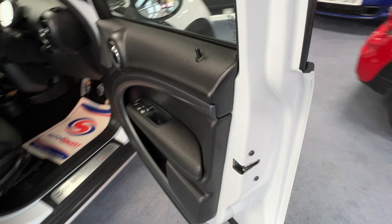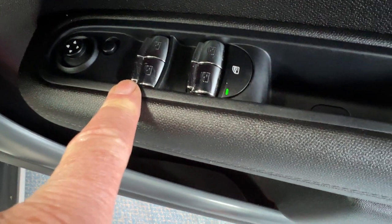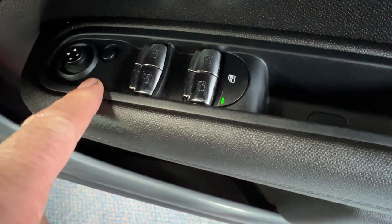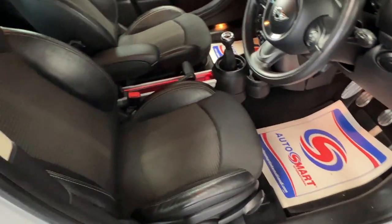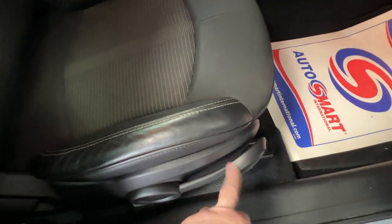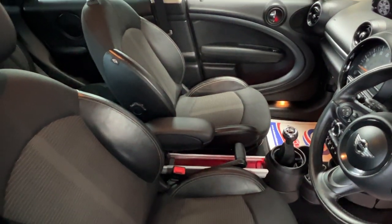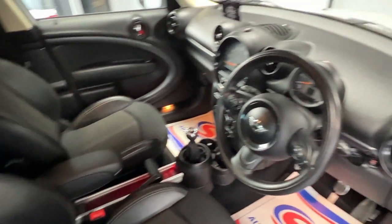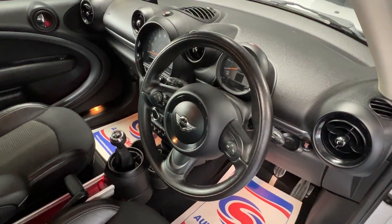Let's have a look on the inside. We'll pop the driver's door open and check out the door card. On the driver's armrest we've got a bank of switches for the front and rear electric windows, and a toggle switch for the electric door mirrors. Coming over to the interior, because this has the chilli pack it gets sport seats, half trimmed in leather upholstery with beautiful matching stitching. The driver's seat is height adjustable using that lever. We've got a front centre armrest nestled between the two front seats, and a sumptuous leather three-spoke multifunction steering wheel.